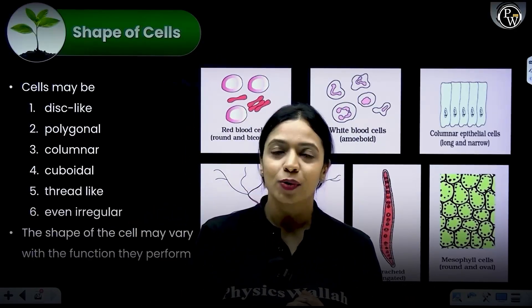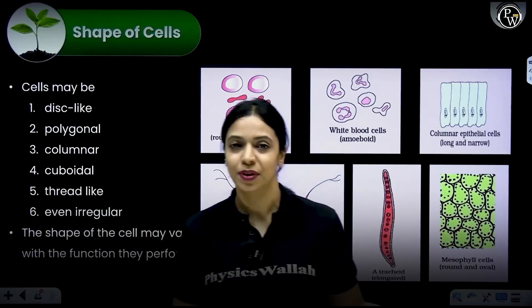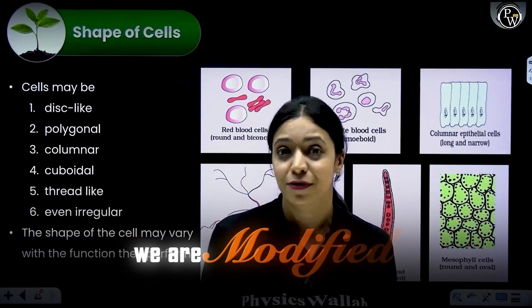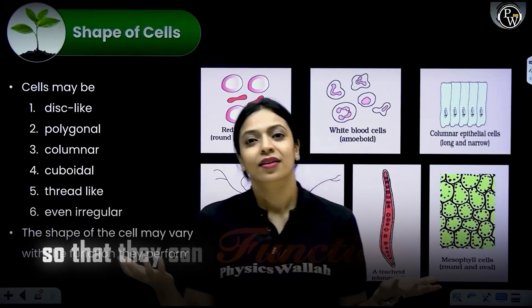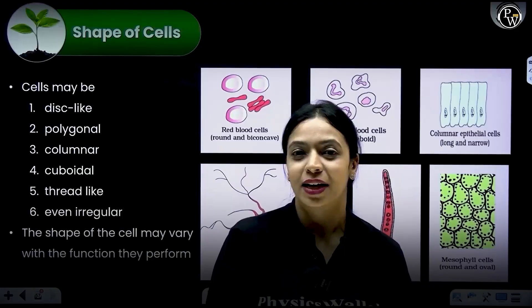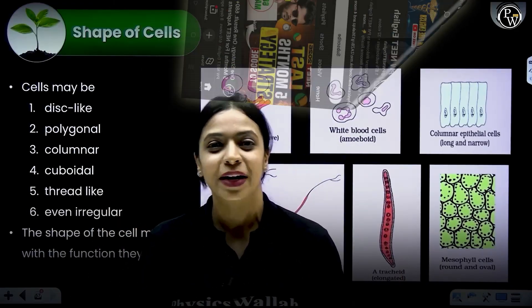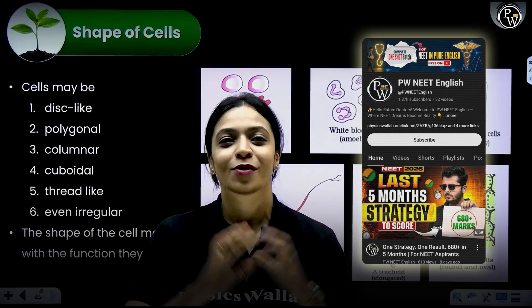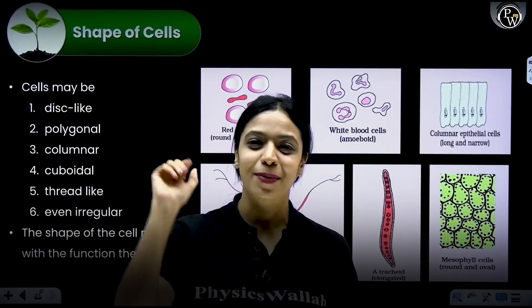So every time you think about why cells have to be so dramatic and why can't they just all be the same type — think about it. They are modified so that we can survive better. They are modified so that they can function better. I hope that was helpful. If you want to watch more such videos, head over to our brand new PW Neat English YouTube channel — the link is given in the description below. I'll see you on the other side. Bye-bye, take care.